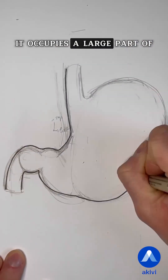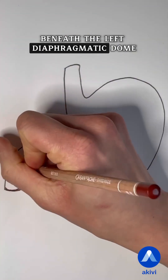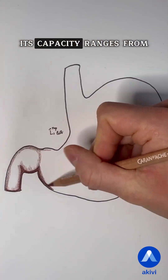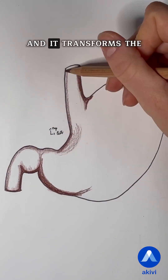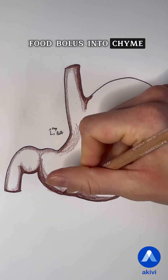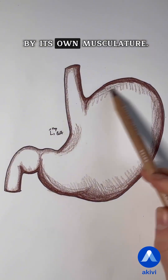It occupies a large part of the supramesocolic compartment of the abdomen beneath the left diaphragmatic dome. Its capacity ranges from 1.2 to 1.5 liters and it transforms the food bolus into chyme through the action of gastric juice and the churning created by its own musculature.